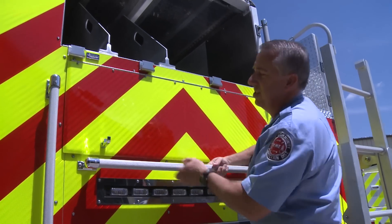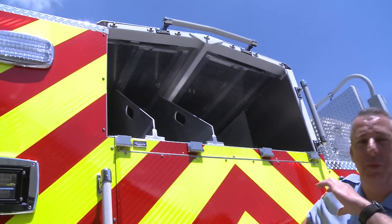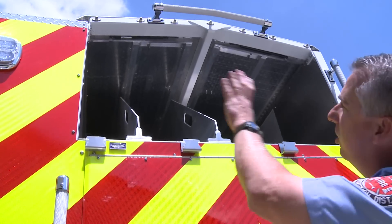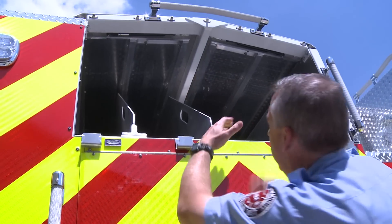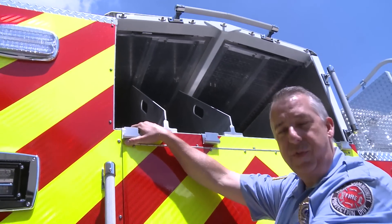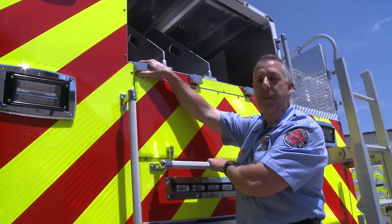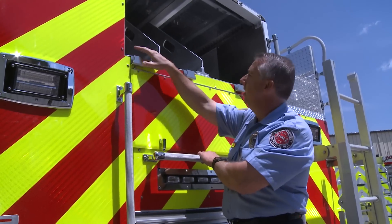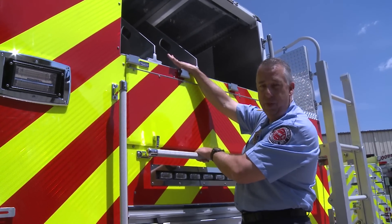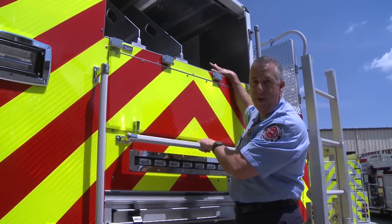A nice thing we like about this is it's got a fully covered hose bed on top. From a safety standpoint and a rigidity standpoint, we've got a fully enclosed two-door opening hose bed compartment. A nice feature on this truck is the first time we've had a 2.5-inch blitz line. We'll be housing 250 feet of pre-connected 2.5-inch hose, 500 feet of our 3-inch hose, and 1,000 feet of our large diameter supply line 5-inch hose.